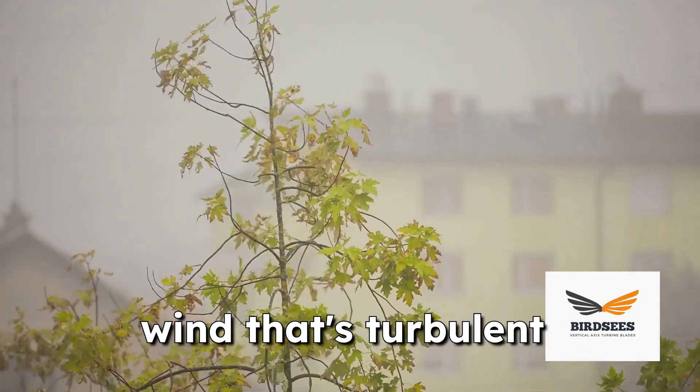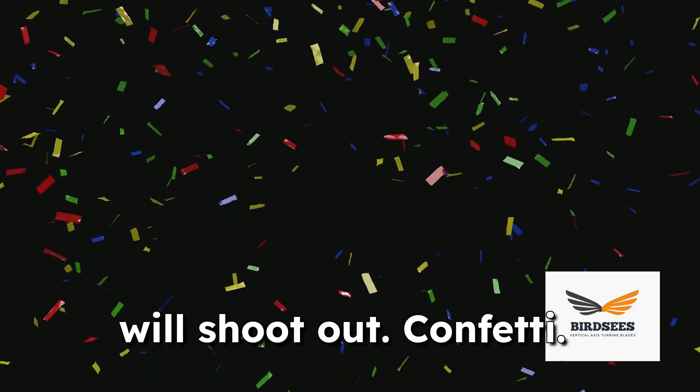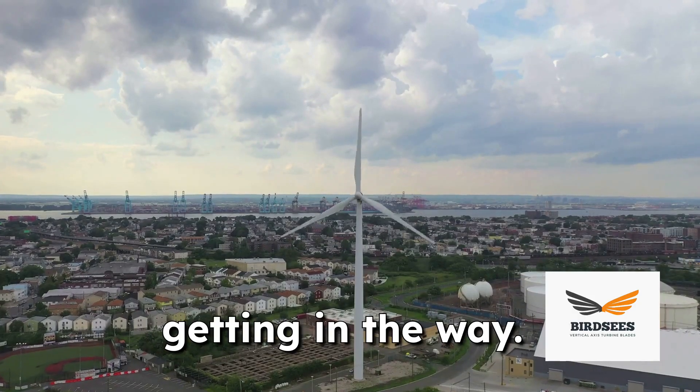Dirty wind is what we call wind that's turbulent and unpredictable. It's like trying to predict which way a confetti cannon will shoot out confetti. This chaotic wind comes from tall buildings, hills, or even other wind turbines getting in the way.